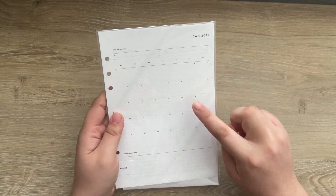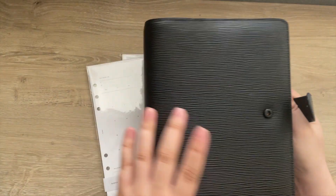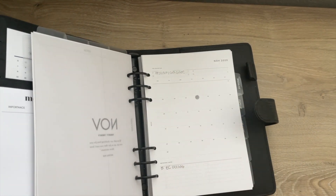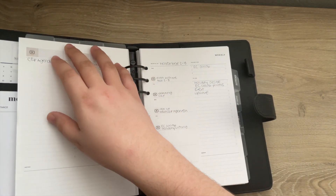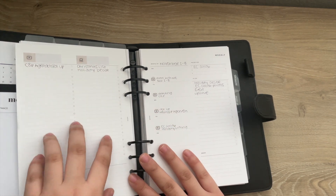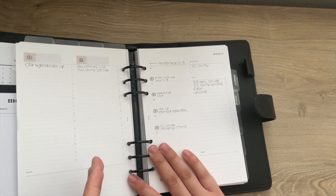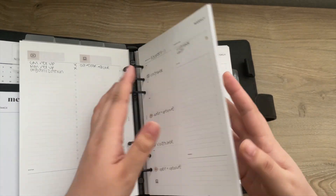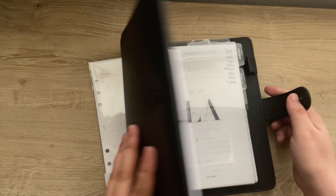I also ordered the monthly inserts for content planning — these are for 2021. I like to use these to track collaborations, deadlines, and dates when I work with brands. On the back, I write down anything going on in the month. I have two columns: one for YouTube video ideas and another for blog post ideas, so I can always go back and reference previous months if I run out of ideas.